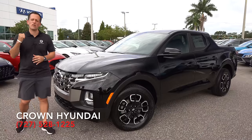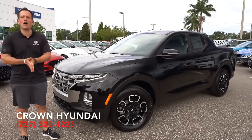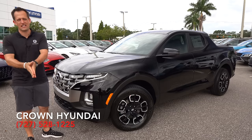What's up? It's Joe Rady from Rady's Rides. We're here at Crown Hyundai in St. Pete, Florida, because guess what? We have that all-new truck everybody's talking about. This is the 2022 Hyundai Santa Cruz.